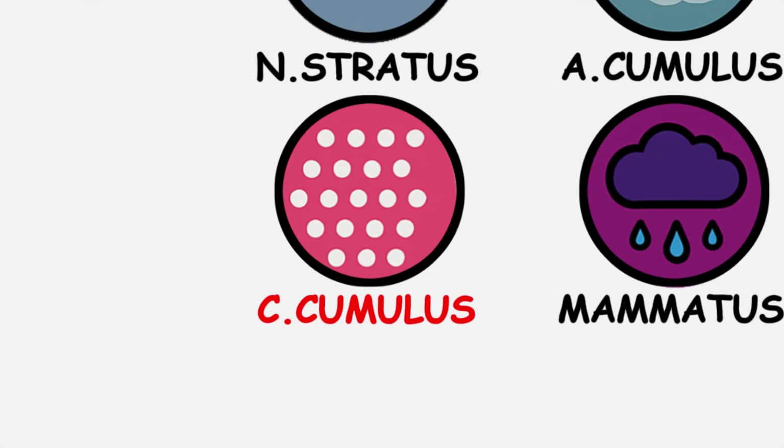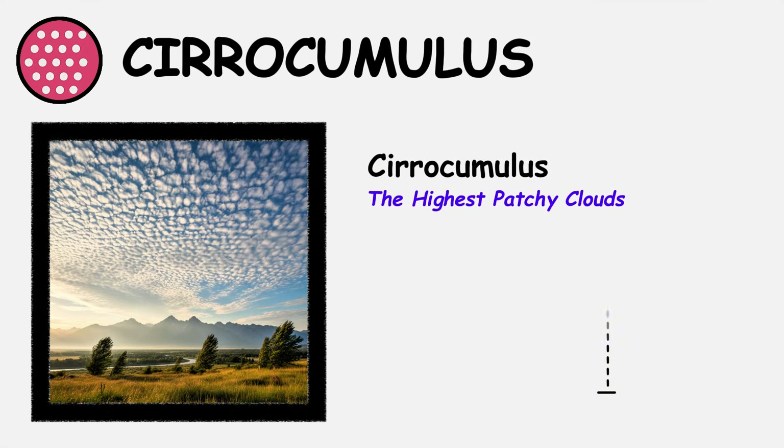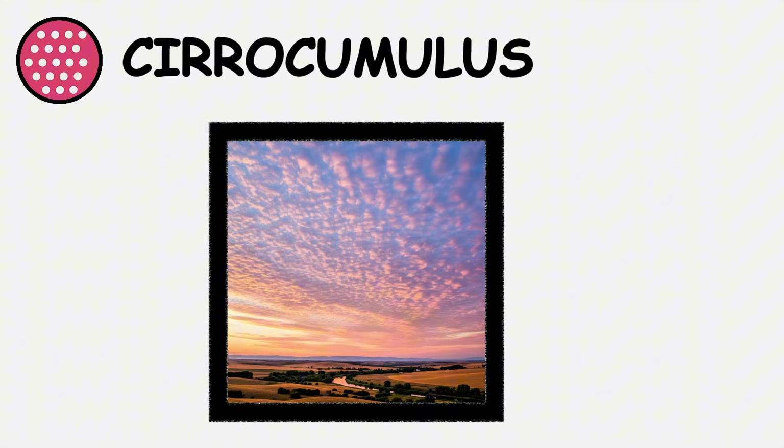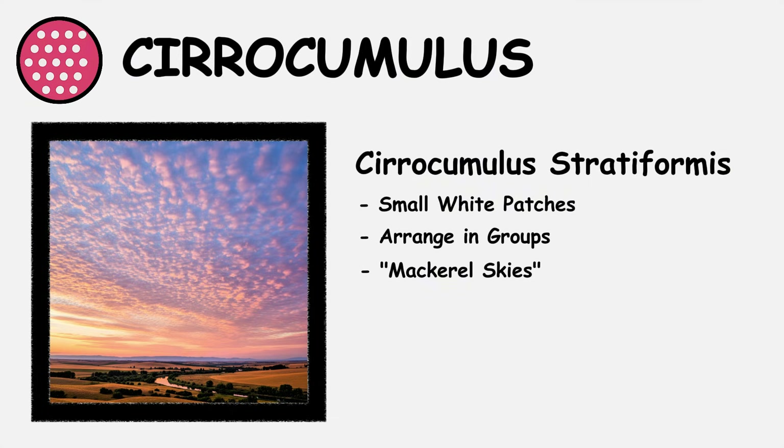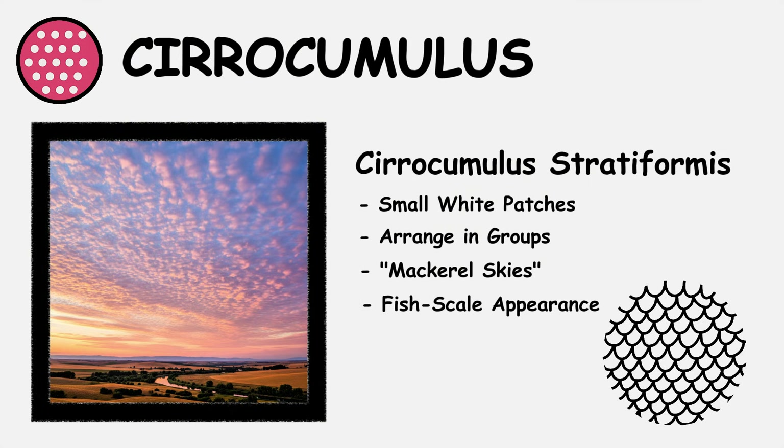Cirocumulus — the highest patchy clouds, forming between 16,500 and 45,000 feet altitude. Cirocumulus stratiformis creates extensive fields of small white patches arranged in rows or groups, often called mackerel skies due to their fish-scale appearance.